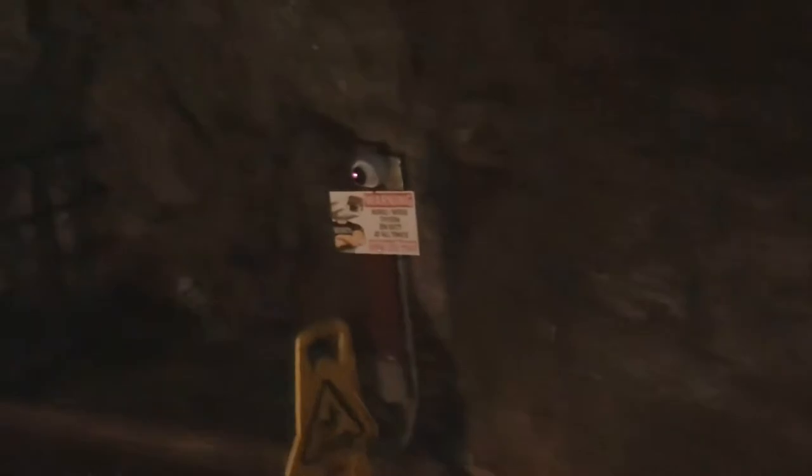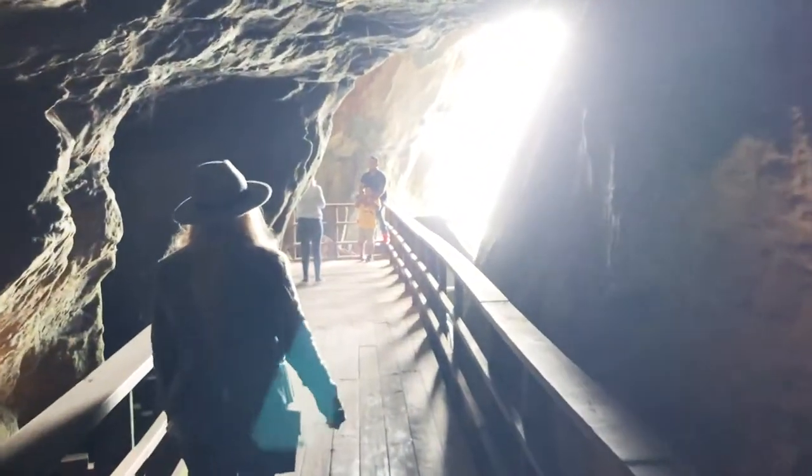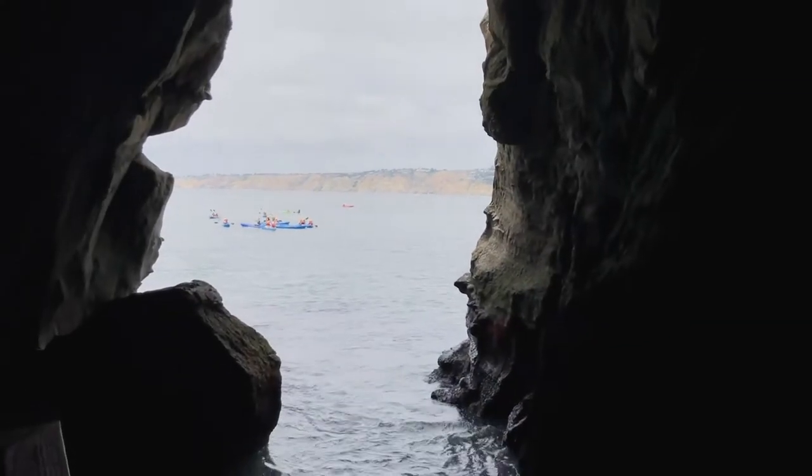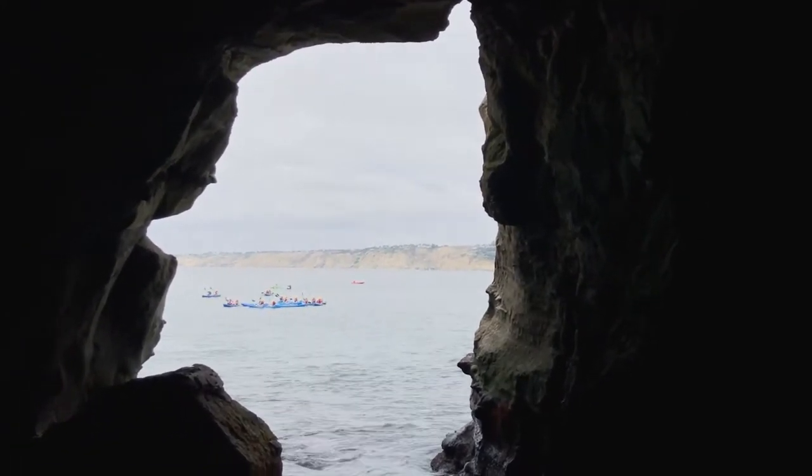The floor is wet. Here we are. Look at this. We made it to the Batcave of La Jolla.